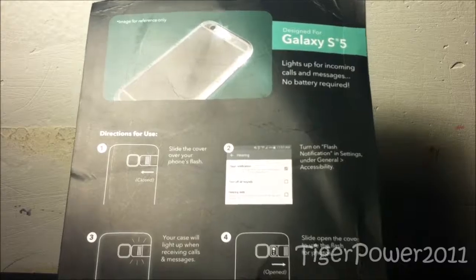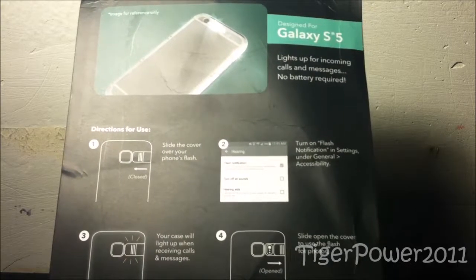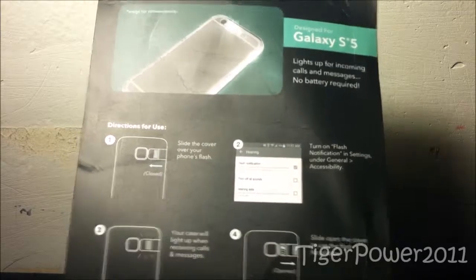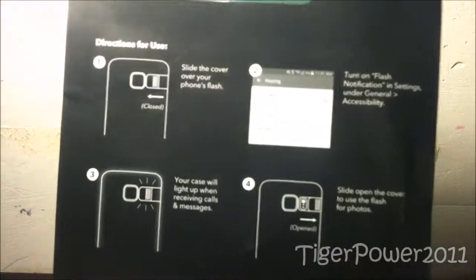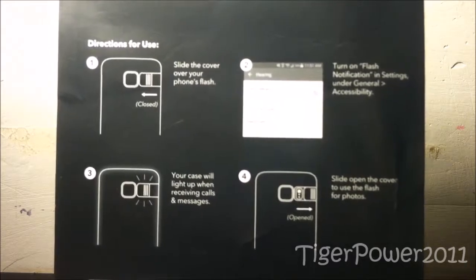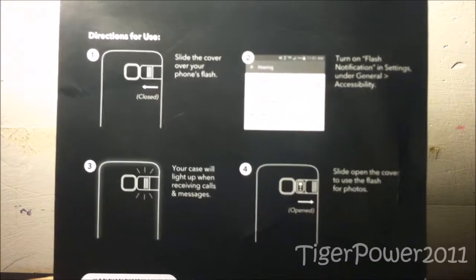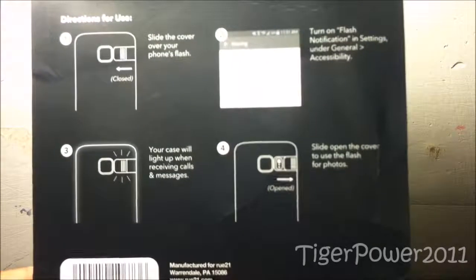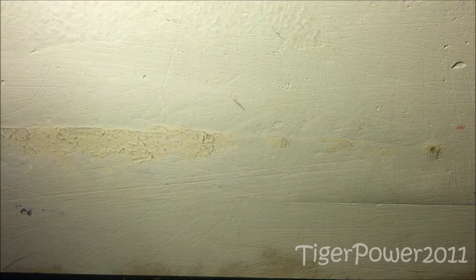Here is the back of the box. It lights up of course when you receive incoming notifications, text messages, or phone calls. These are the instructions here — you guys can pause to see how this phone case works. Unfortunately I have not seen it light up yet, but that's okay.